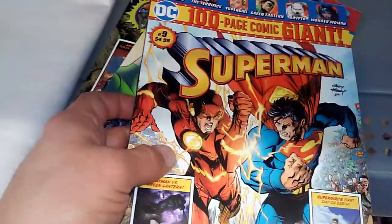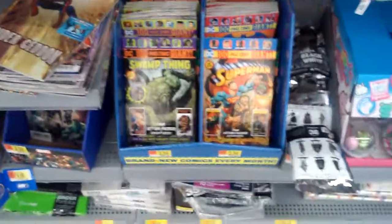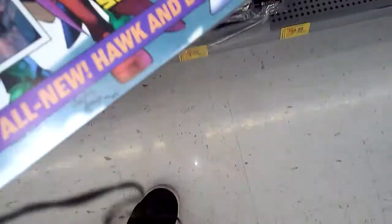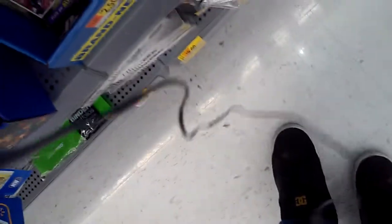Superman 9, Swamp Thing 2, and Flash 2. I don't see a Wonder Woman 2 or Titans 2. Oh, here it is — they do have Titans 2, and look at it, it's all bent up. So if you want them in good shape, you're screwed. I don't see Wonder Woman number two.